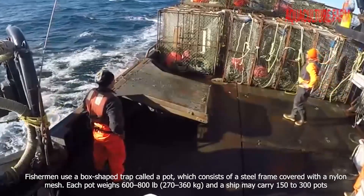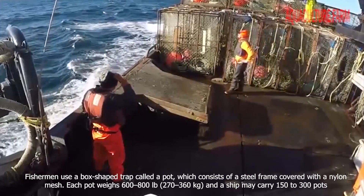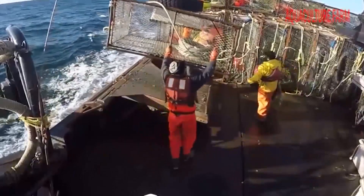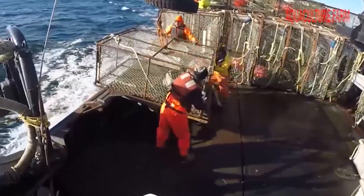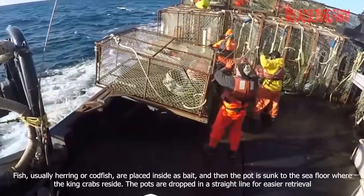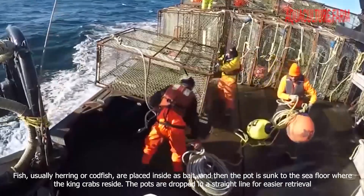Fishermen use a box-shaped trap called a pot, which consists of a steel frame covered with a nylon mesh. Each pot weighs 600 to 800 pounds, or 270 to 360 kilograms, and a ship may carry 150 to 300 pots. Fish, usually herring or codfish, are placed inside as bait, and then the pot is sunk to the sea floor where the king crabs reside. The pots are dropped in a straight line for easier retrieval.